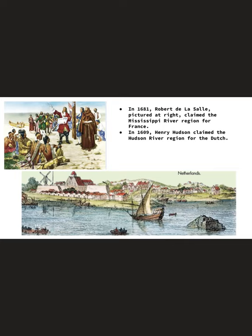In about 1681, Robert LaSalle, who was a French explorer, claimed the Mississippi River region for France. And in 1609, Henry Hudson claimed the Hudson River region for the Dutch. So here you see the Hudson River and the Dutch actually claimed that part. The French and Dutch got little small pieces of North America to begin with. The Dutch didn't do so well, but the French did well because they had a strong relationship with the local Indians and their fur trade was making them lots of money.